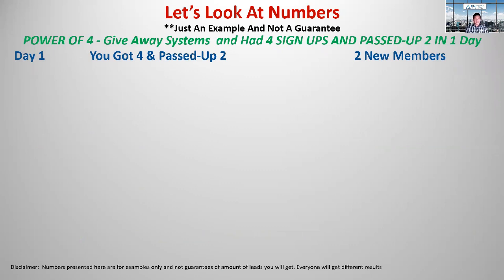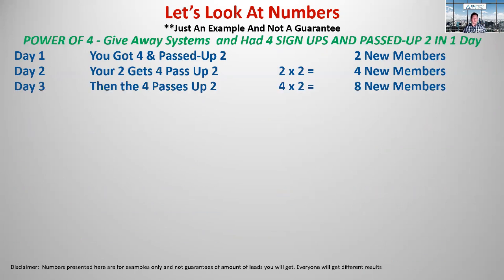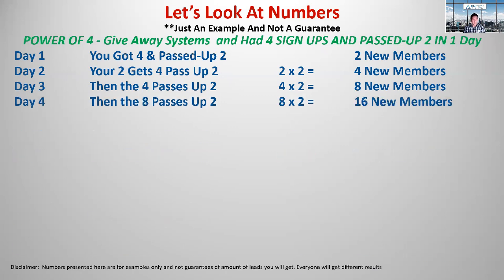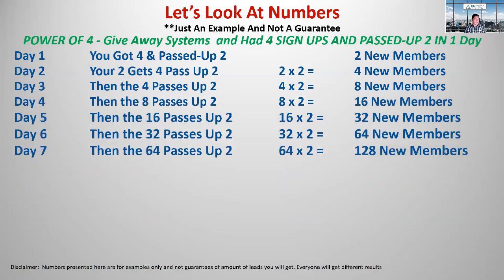Let's say you got your four and they signed up on your first day — and that's all you did, and that's all everybody did. They signed up four people because it's totally free. You share the concept, share the link, sign up four people. You pass up two but keep two. Those two get four each and pass two up to you — now you have four additional members. Those four get four each and pass two up to you — now eight more, then 16, 32, 64.